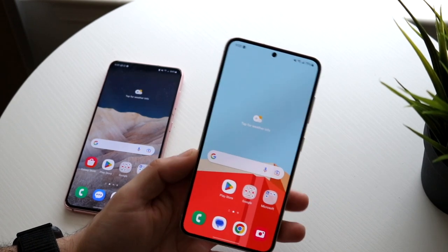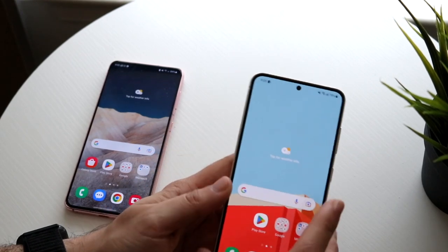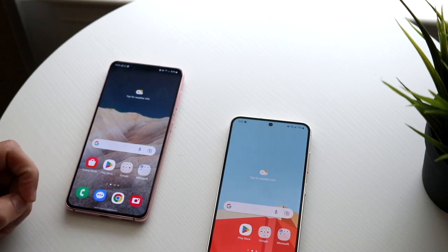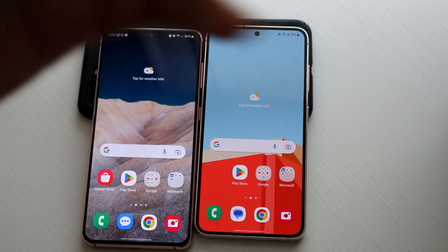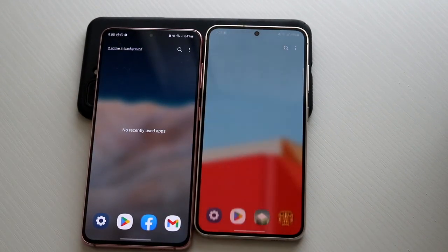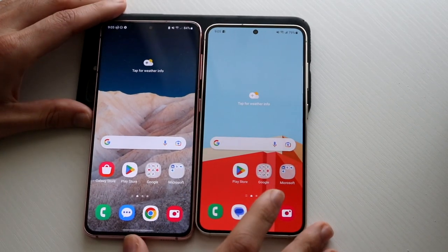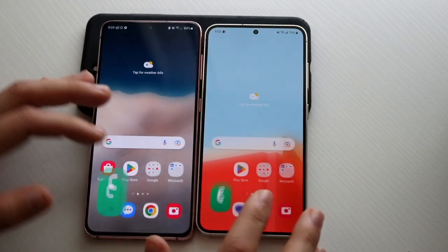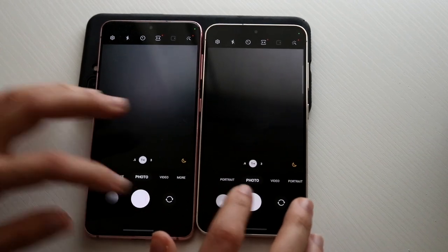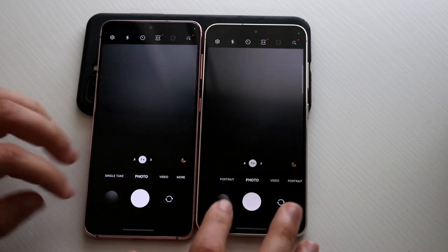Let's go into a speed comparison. The Galaxy S23 has the Snapdragon 8 Gen 2 chipset with 8 gigabytes of RAM, where the S21 has the Snapdragon 888 chipset with 8 gigabytes of RAM as well. All apps are cleared out in the background. Testing phone calls — almost identical. Camera app — about the same thing. Taking a photo on night mode — the S23 is definitely faster there. Opening the Galaxy Store — S23 is faster. Play Store — S23 is faster again.